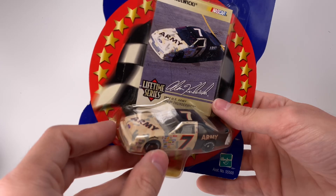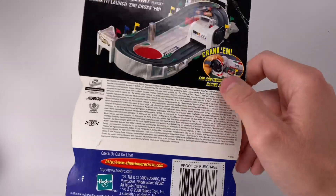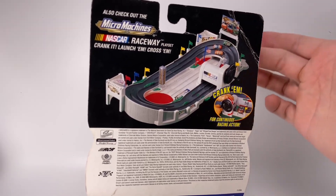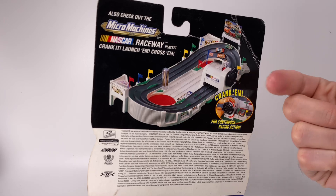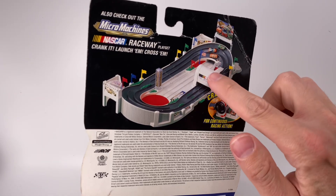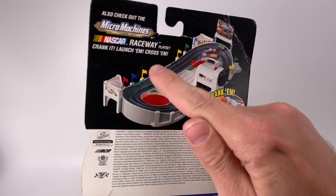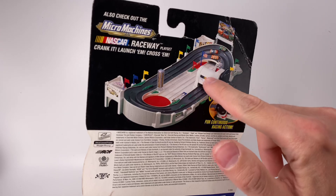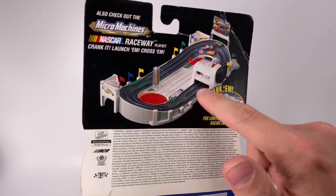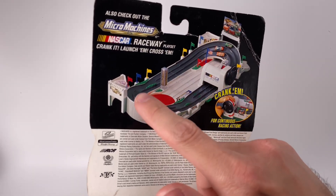I think this car was run at the Coke 600, but I could be mistaken — we might get more information on the back of the little card. What I love about old-school packaging is looking at the products they were advertising. When this diecast was on your retail shelf, you could have gone down the toy aisle and found one of these 1:87 scale racetracks. Imagine if they made something like this for 1:64 cars where they actually raced each other — that would be really cool.